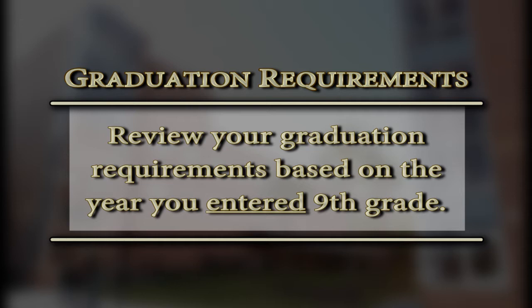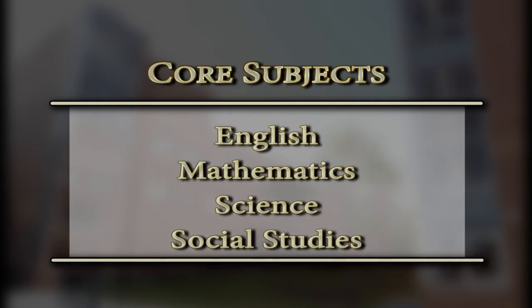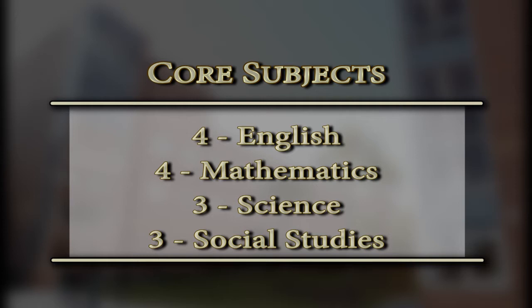I will review the first four core subjects: English, mathematics, science, and social studies. An easy way to remember that is 4433. You need four credits in English, four credits in math, three credits in science, and three credits in social studies.